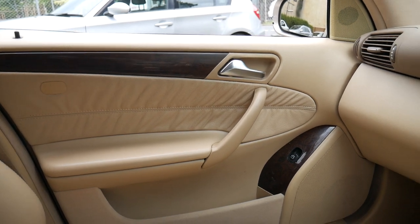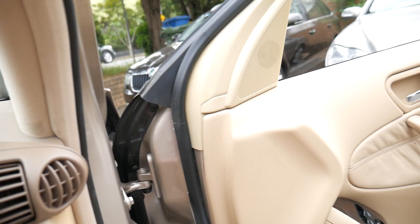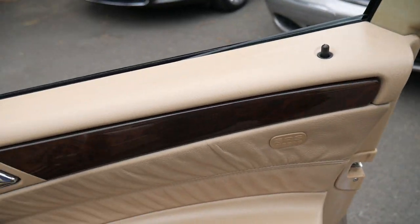It's fully serviced up to date. They drive absolutely beautifully and really are a far superior car to the 200 four-cylinder.